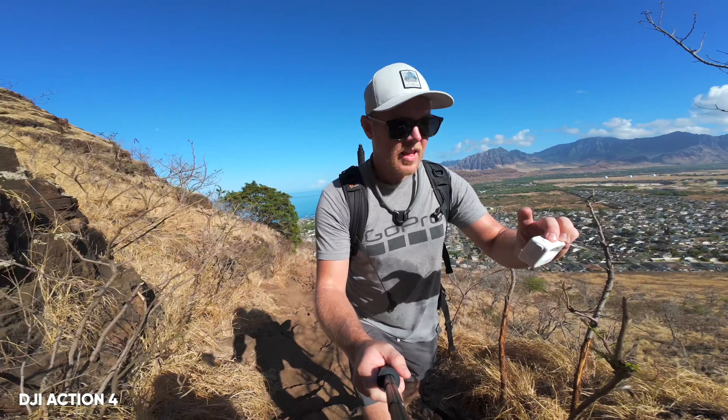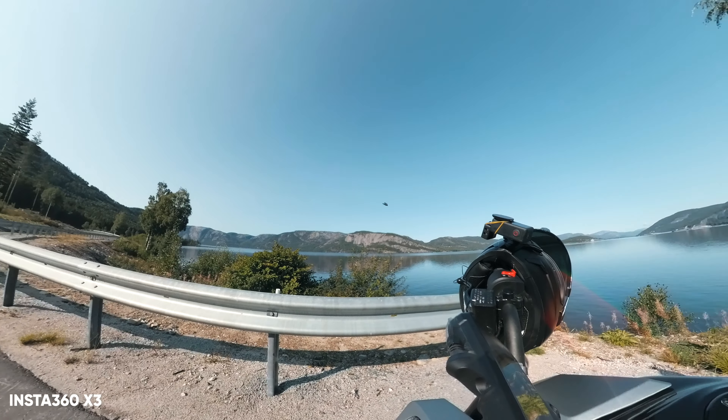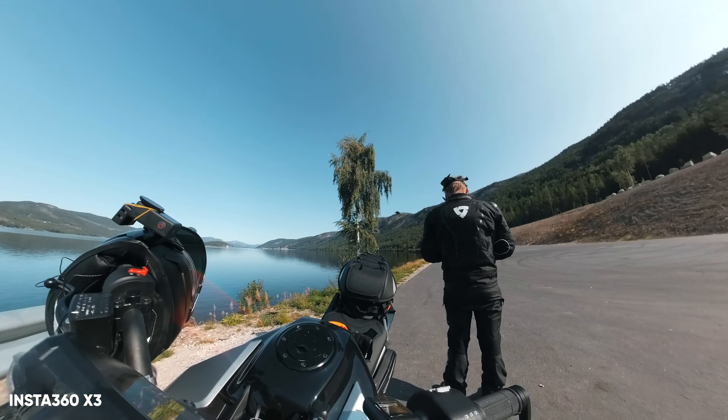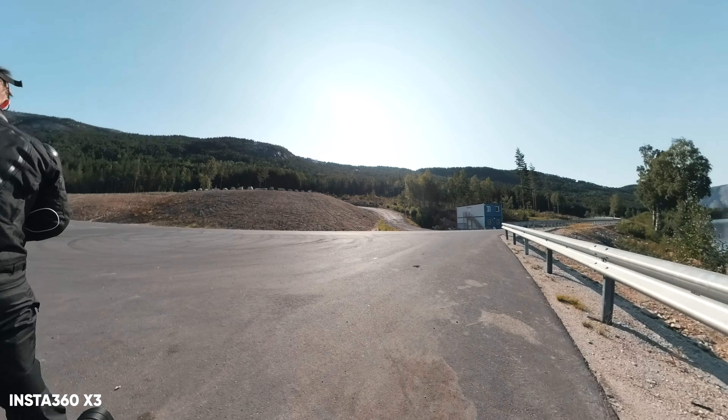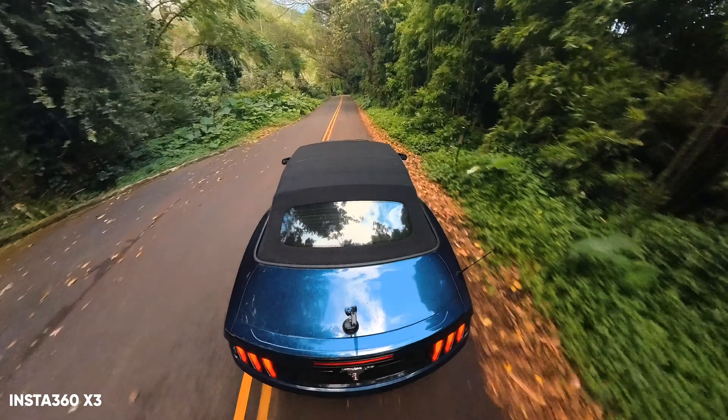As for the X3, I think I've said it too many times already — I'd pick this over any camera. It's just amazing how it works, and the footage looks amazing. Maybe not the best quality, but the versatility is on a whole different level.